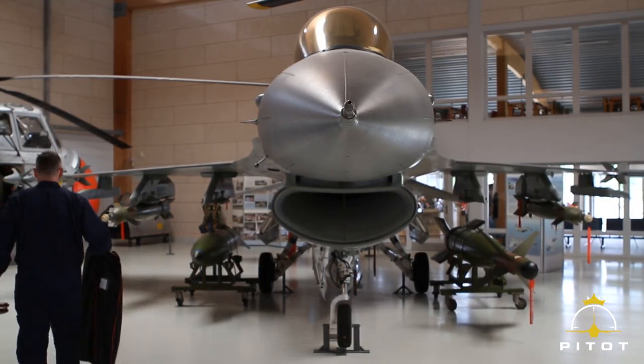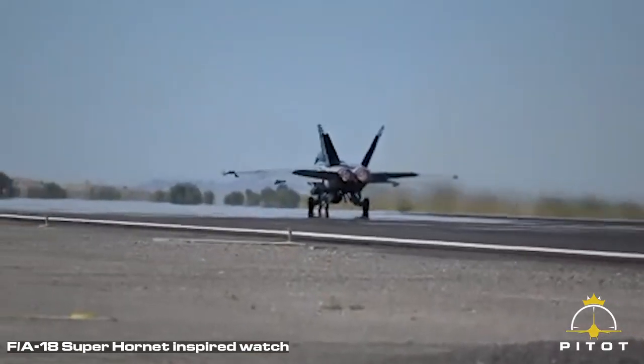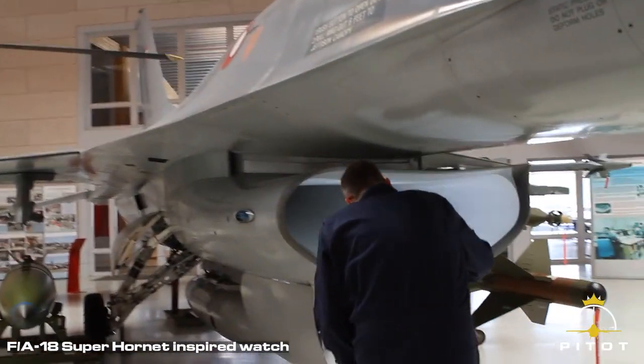My name is Thomas Glausen, and I am the founder of P2 Watches. We make watches inspired by fighter jets. I am a former aircraft mechanic in the Royal Danish Air Force.